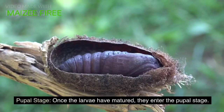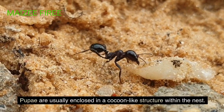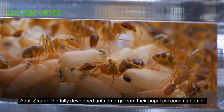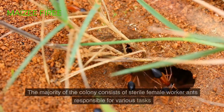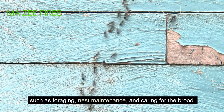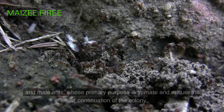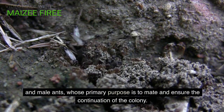Pupal stage: once the larvae have matured, they enter the pupal stage. Pupae are usually enclosed in a cocoon-like structure within the nest. Adult stage: the fully developed ants emerge from their pupal cocoons as adults. The majority of the colony consists of sterile female worker ants responsible for various tasks, such as foraging, nest maintenance, and caring for the brood. Additionally, the colony will have one or more reproductive queens and male ants, whose primary purpose is to mate and ensure the continuation of the colony.